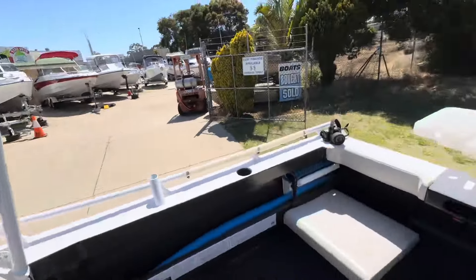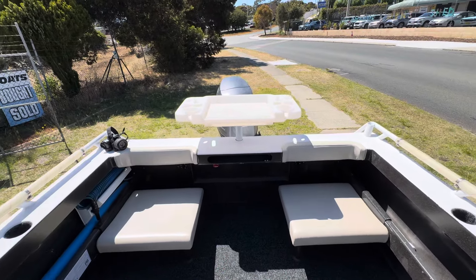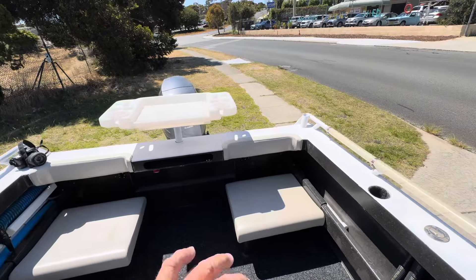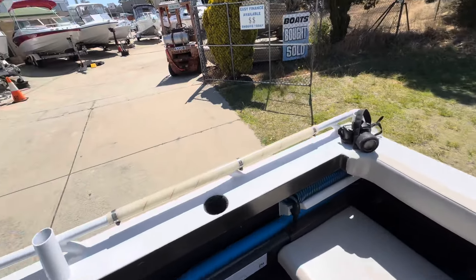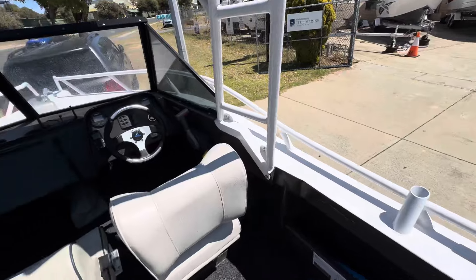We'll spin around first — I've got two little rear seats in the back, they clip out. It's got twin batteries, storage compartments in the back on each side, dual batteries, underfloor fuel tank — 100 litre fuel tank. All your drink holders and rod holders are molded into the boat.